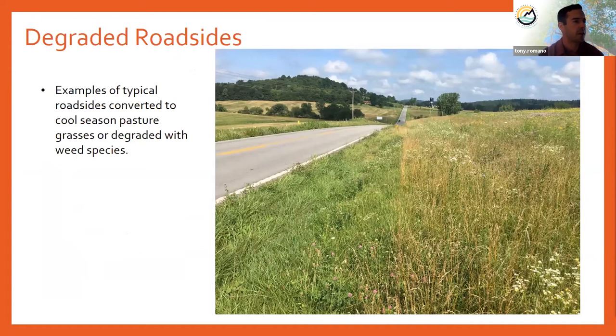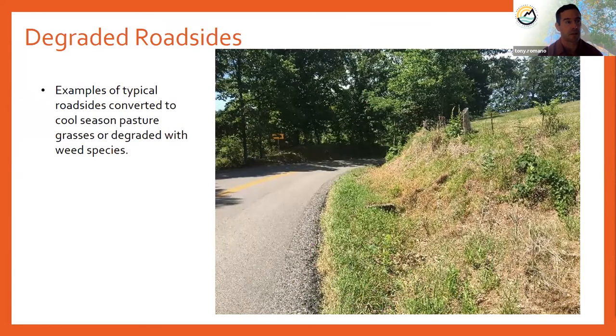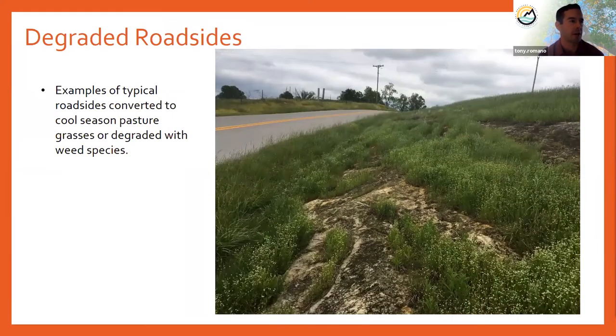Here are some pictures of typical roadsides we saw throughout the year. The first is probably what we're most familiar with after driving 7,000 miles — a roadside completely converted to cool season pasture grasses with some exotic forbs. We also saw many roadsides with steep embankments completely overgrown with noxious weeds and little room for native plant species. And then we saw some heartbreakers — sites with old rare species records and interesting exposed bedrock that had been completely overgrown with chickweed and other noxious weeds.